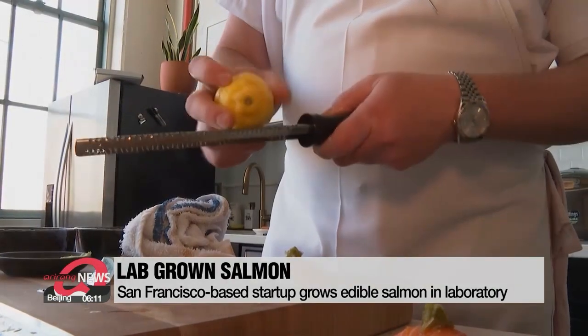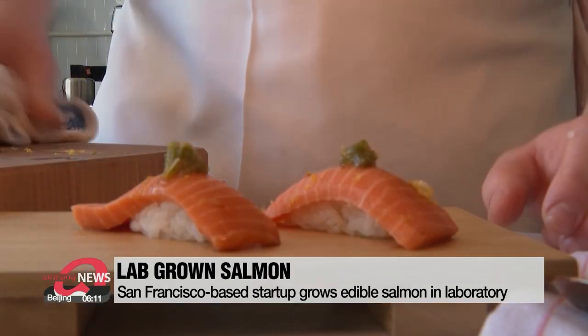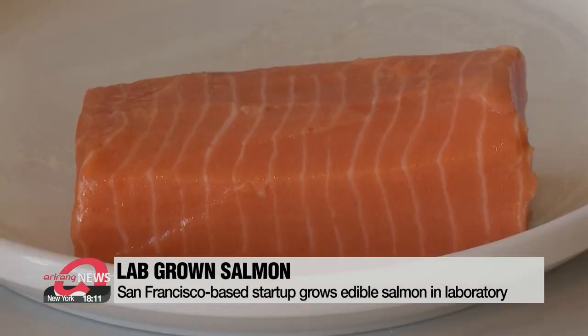It unveiled the latest prototype of its lab-grown salmon, which is made with real coho salmon cells. We're only growing the parts that we eat, so typically when a fish is harvested, there's so much of it that is just discarded — things like the fins and tails and guts and parts that we don't consume.